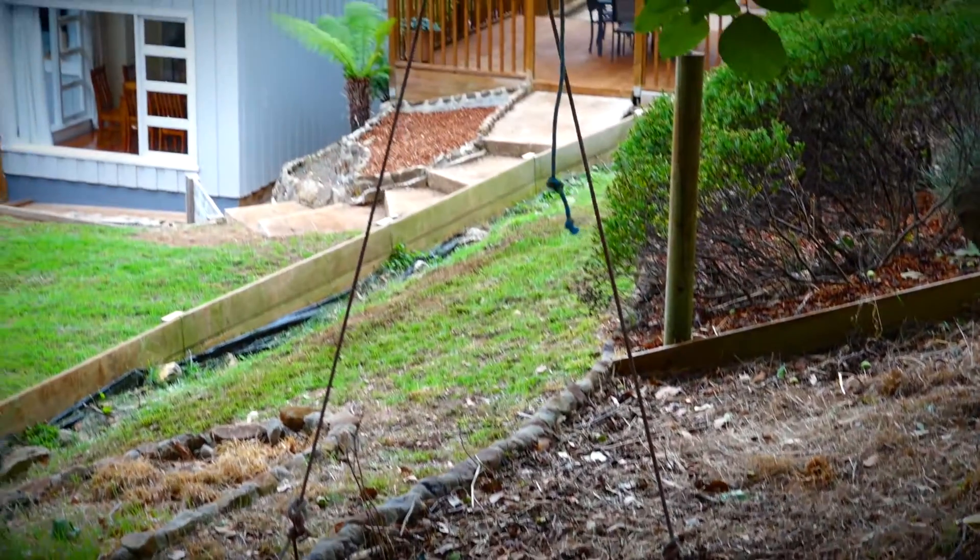The home I have behind me is a real surprise package. It offers a tranquil park-like setting and I know you're going to be stunned with what is on offer. This is a family dream home.